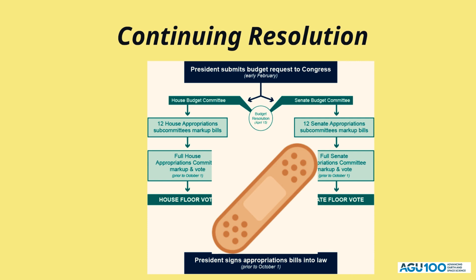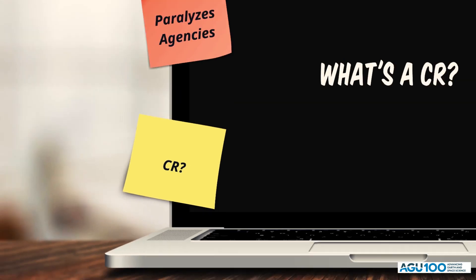In many ways, it's Congress's way of putting a band-aid on the appropriations process until they can find a way to pass all 12 bills. A CR can last anywhere from a few days to a full fiscal year.